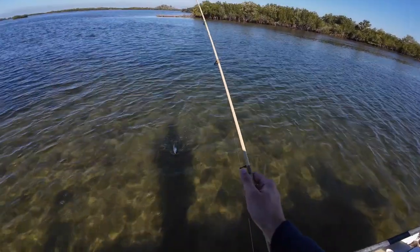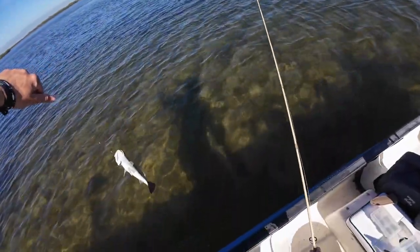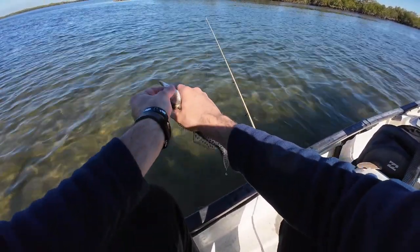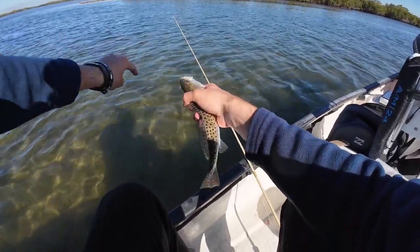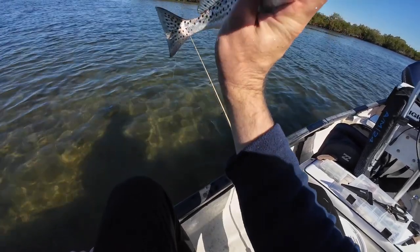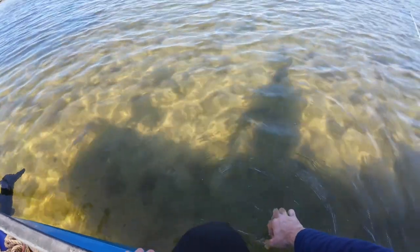That's the third trout of the day. Unfortunately they are getting smaller and smaller — this guy's maybe 10 inches. I need to get the hook out of you. With trout you've got to be really careful because their slime coat is really sensitive, so you want to wet your hand before you touch them to make sure you don't take any of that slime off. He's croaking at me! That is a nice pretty little trout. All right, later dude — oh, he's still right there, doesn't know where to go. There he goes!